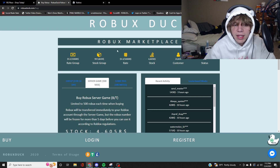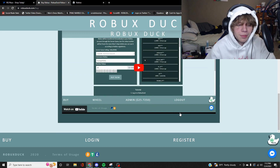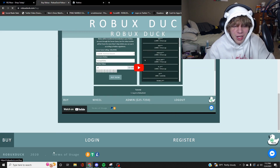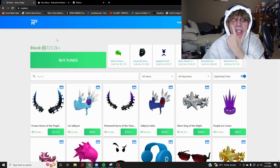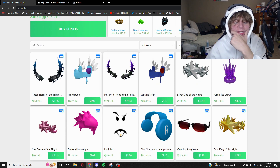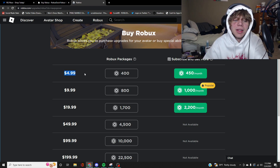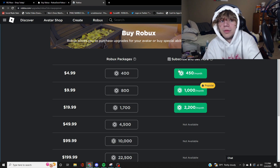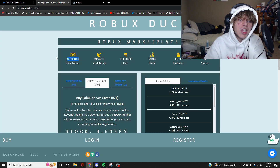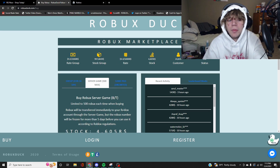From what I can tell, robux.duck is literally just a Robux marketplace — they don't sell items. I still don't recommend buying at all because it's not safe or responsible, and you can be banned from Roblox. But the prices are a lot better: $4.99 on Roblox gets you 400 to 450 Robux, while robux.duck gets you a thousand for about three dollars. That's a big difference.